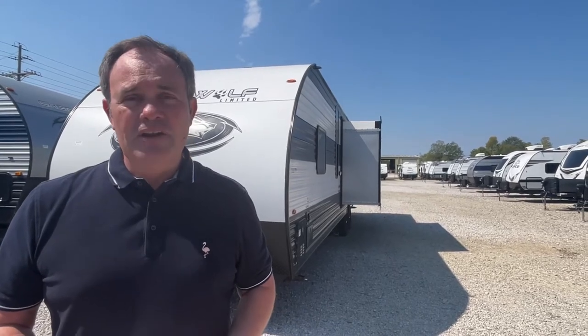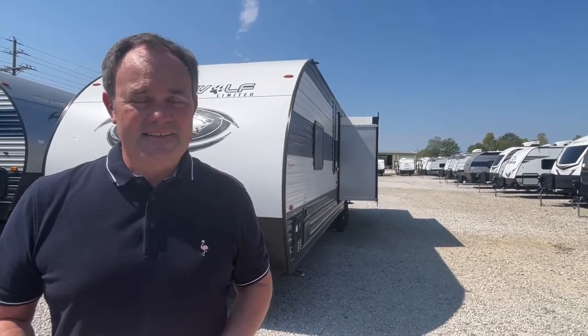Hey everybody, J&A Review, and today we are at Corinth RV Center in Corinth, Mississippi. Today we are excited to bring you a look at a 2023 Cherokee Gray Wolf, model number 29TE. Let's get started.